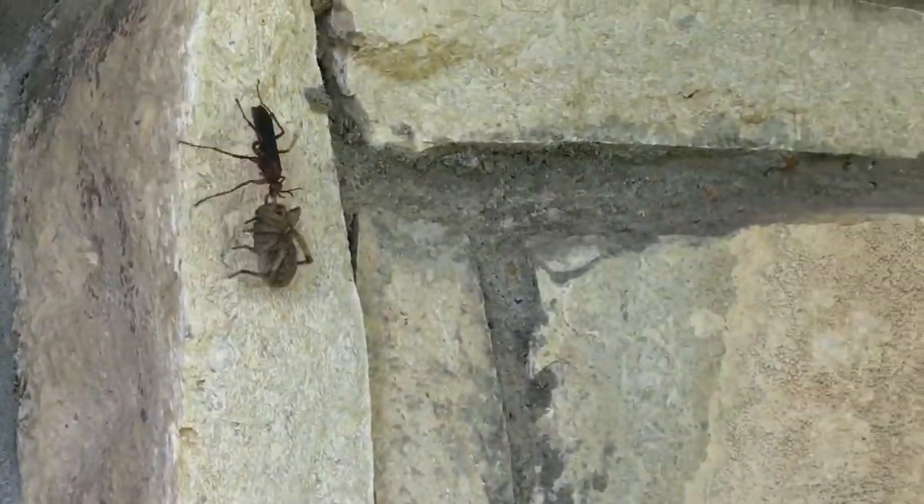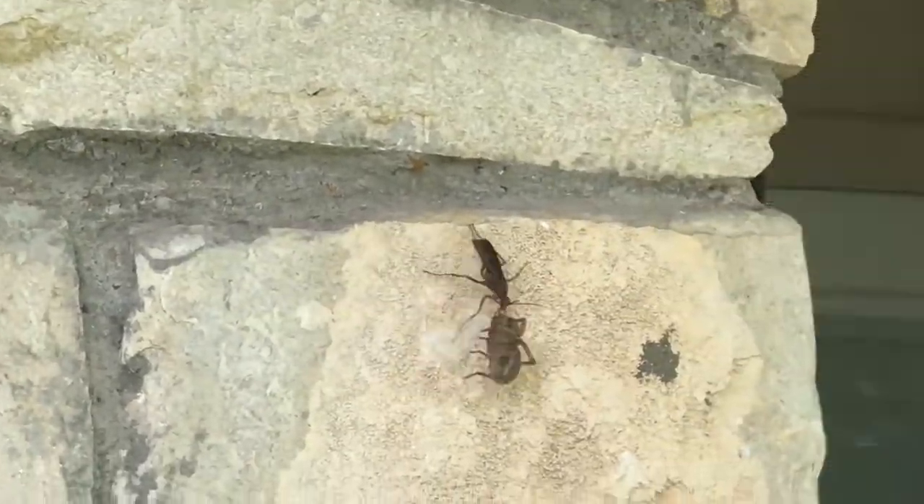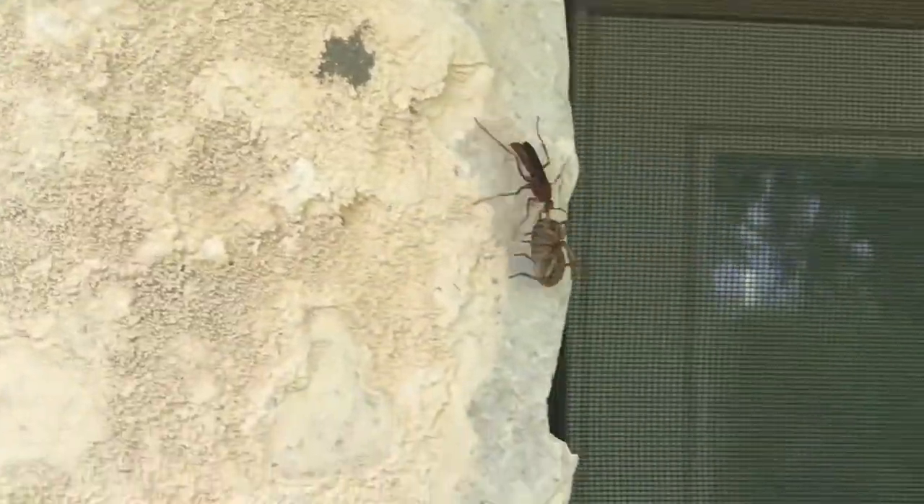We found this wasp and he's carrying his kill — a spider bigger than him. We've been watching him for about 10 minutes. He's traveled quite the distance, flew off at one point and came back to find it, and now we're just following him to see where he goes.